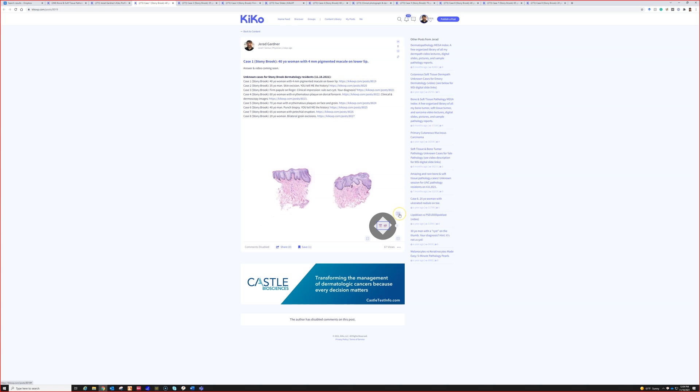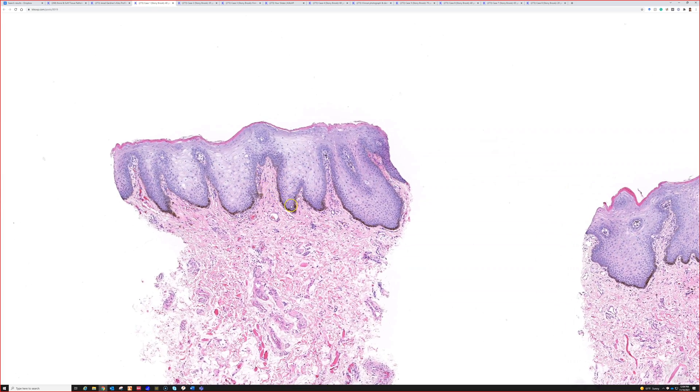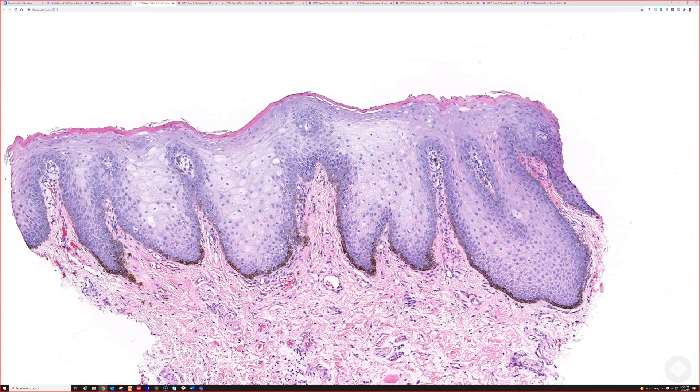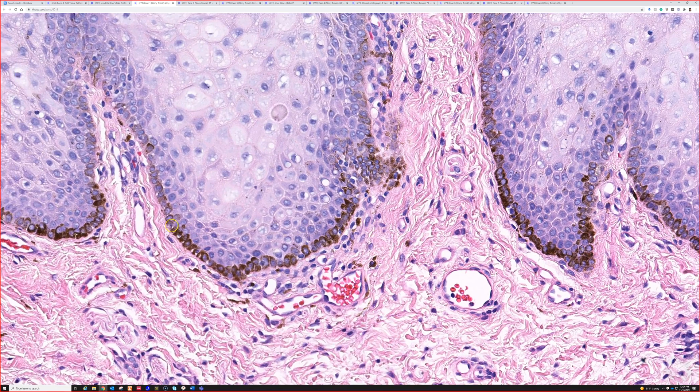Here is case number one: a 40-year-old woman with a 4-millimeter pigmented macula on the lip. We have a small plush biopsy here, consistent with the history of oral mucosa. There are paler epidermis and the basal layer has really prominent hyperpigmentation, so I thought this was really good for a melanotic macule.